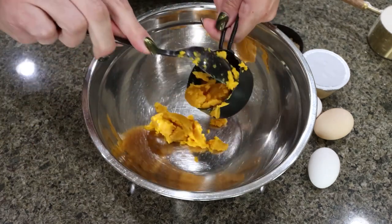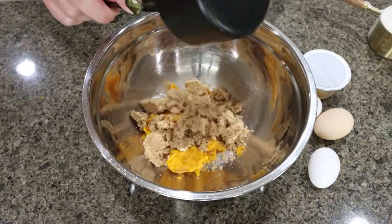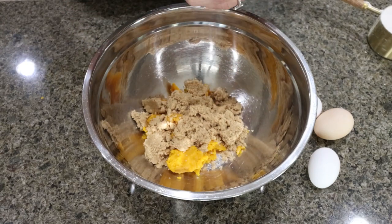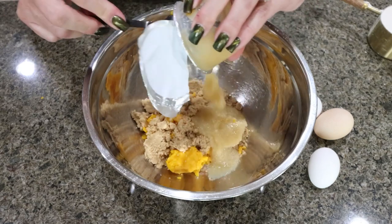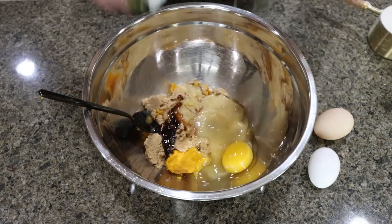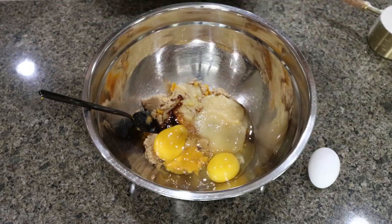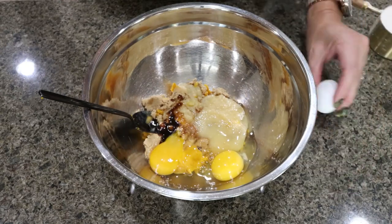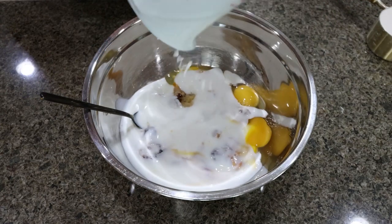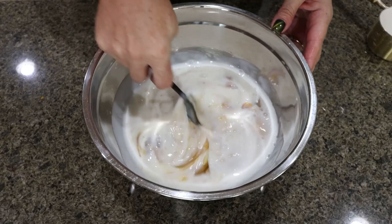I have half a cup of canned pumpkin, three quarters of a cup of Lakanto golden, half a cup of unsweetened applesauce, vanilla extract, and three eggs. Lastly, one and a half cups of low-fat buttermilk. We're just going to stir that together until smooth.